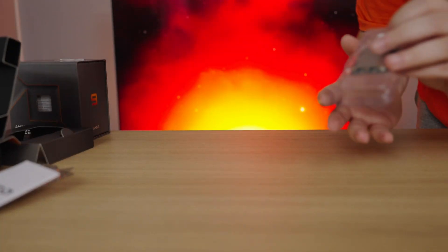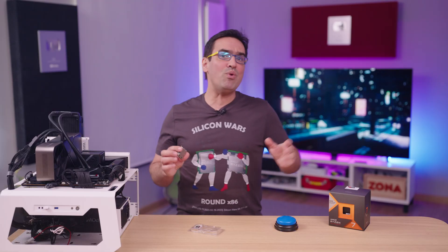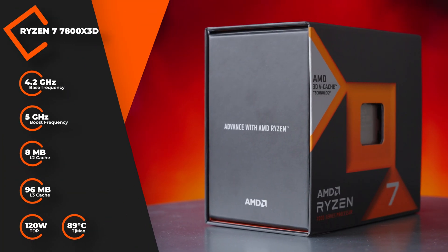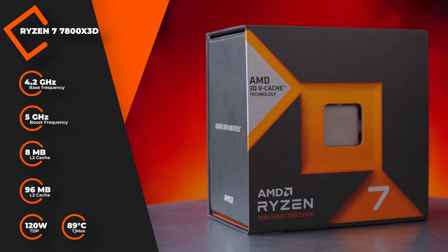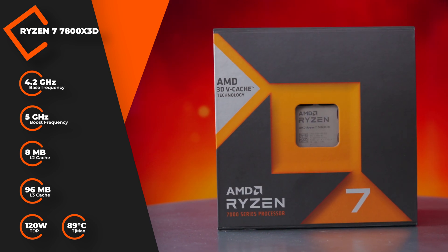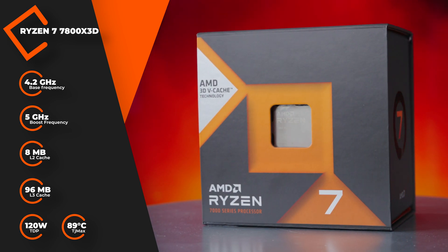So over the course of the review, we'll use the Ryzen 7 7700X as a comparison. Here's a comparison table. The 7800X3D has 8 cores and with AMD's SMT technology, 16 threads. The base frequency is 4.2GHz and in boost it goes up to 5GHz. We also have 8MB of L2 cache and 96MB of 3D V-Cache memory. The TDP is 120W, which means 162W real consumption at 100% usage, and the TJ Max value is 89 degrees Celsius.